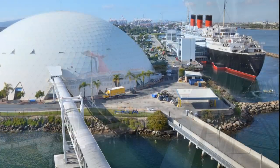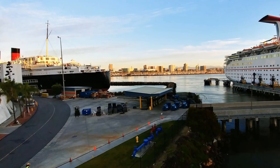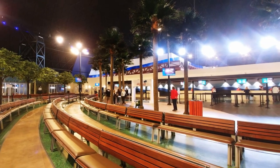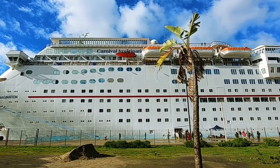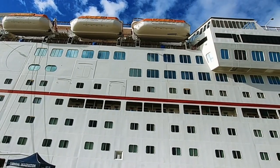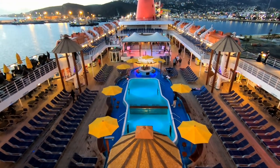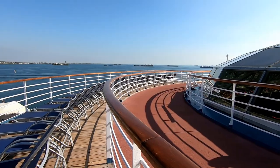Here you see some images of Long Beach Cruise Port. We have the Queen Mary in the background—I recommend at least checking it out, if not staying on the ship prior to your cruise. A lot of history; it's a really great experience. And here's inside the Long Beach Cruise Port, that big dome. Carnival Imagination holds 2,000 passengers, about 900 crew, is 855 feet long, with 10 passenger decks. This was a three-day cruise out of Long Beach to Ensenada, Baja California, Mexico.